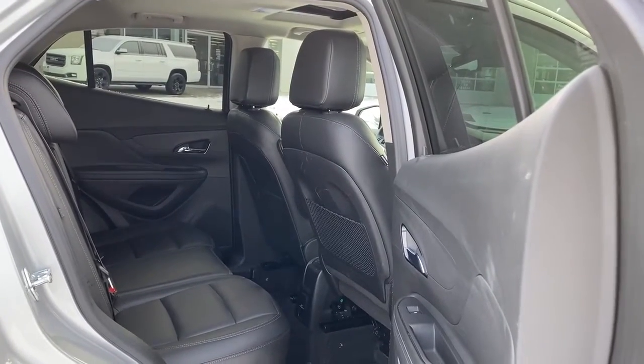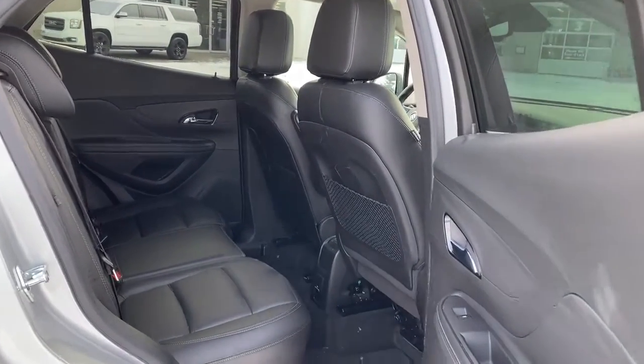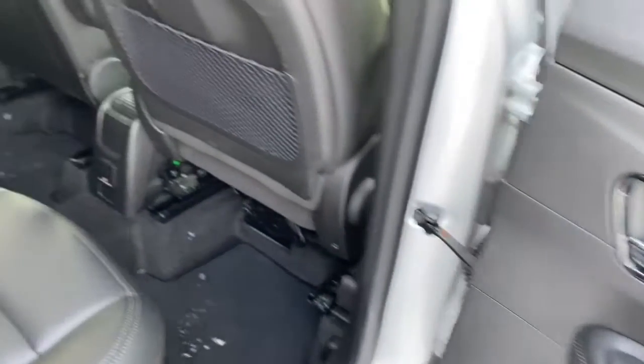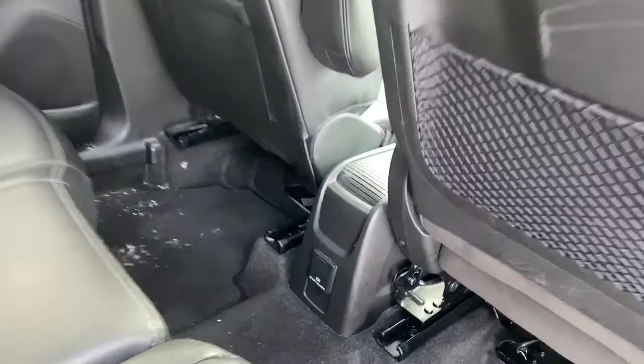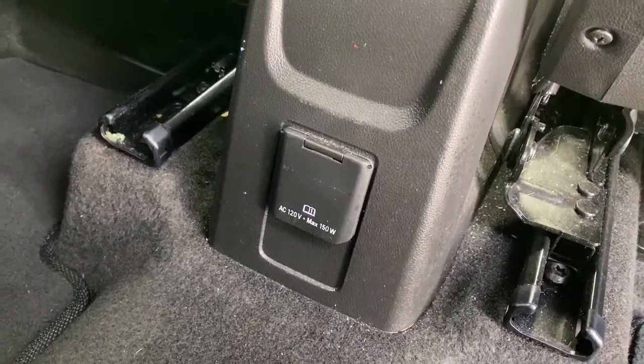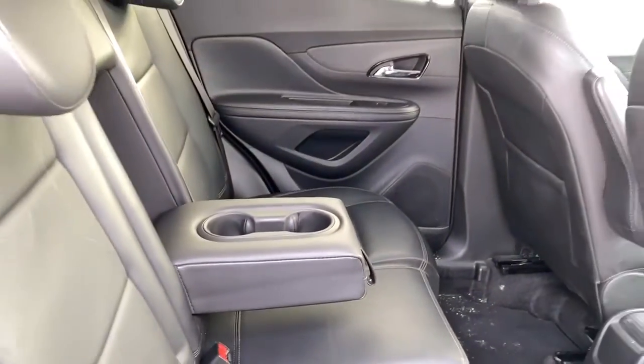Let's take a look in the back of this five passenger vehicle. On the door we've got power windows, and we've got some seat pockets. We also have a 120 volt power plug-in down below. The center seat folds down into double cup holders.